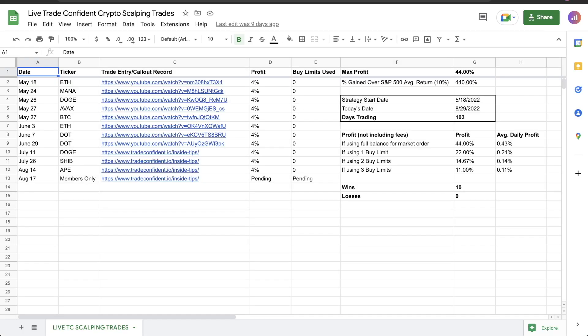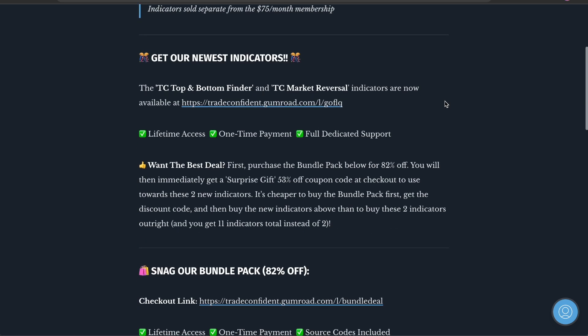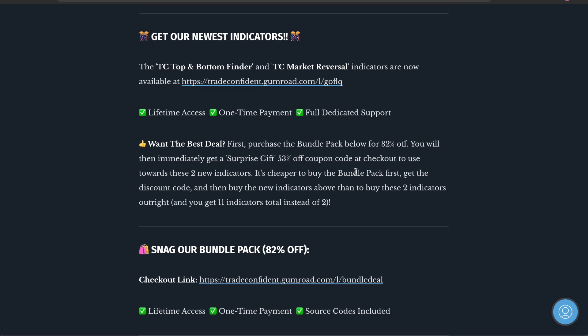If you want to scalp, we have not lost a single trade. You can see all the records right here and we're calling some more trades out pretty soon as well. Snag the membership, get those indicators in the description, enjoy the 53% off today — snag that for you guys. Email us, we'll help you guys with everything. And I'll see you guys on the next video, and we'll see you over email and in Telegram.